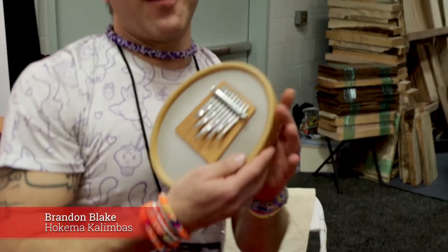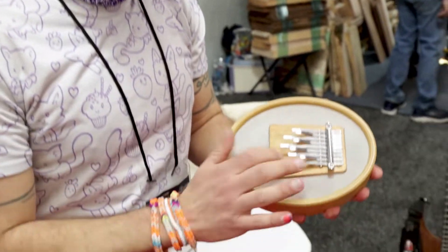I also have a sansula, which is a kalimba on a drum head, and that allows me to get that beautiful wah-wah, and that's how I get my drum tones — because I got the melody, I got my drum tones.